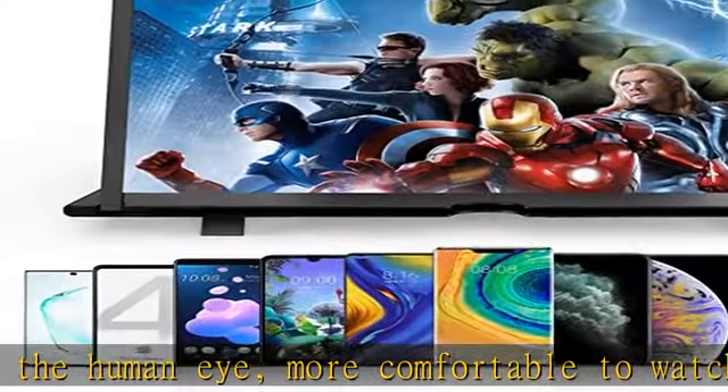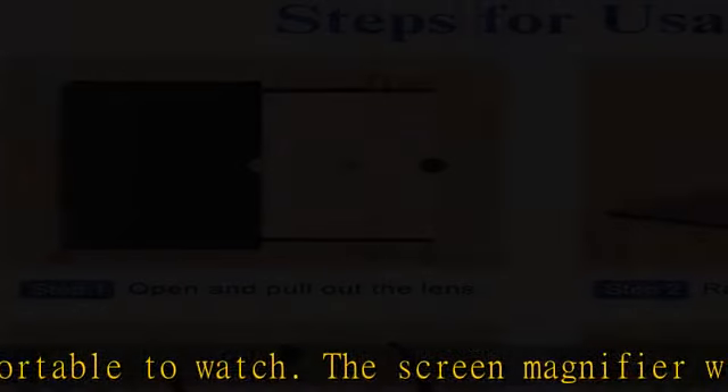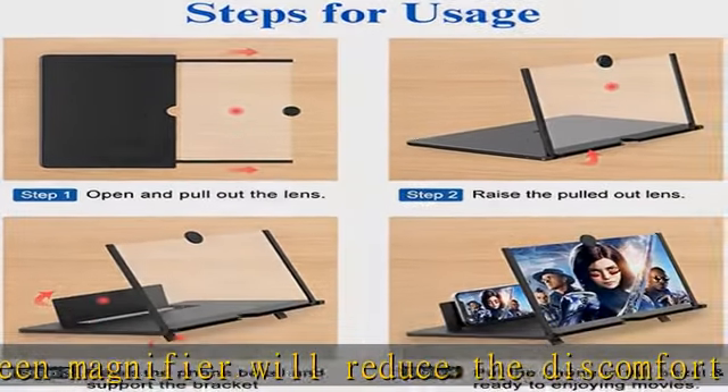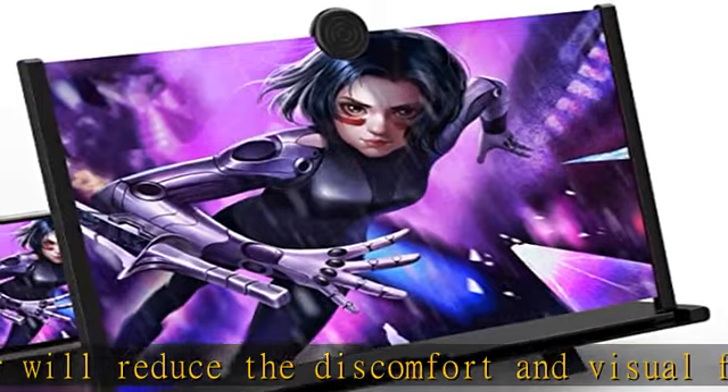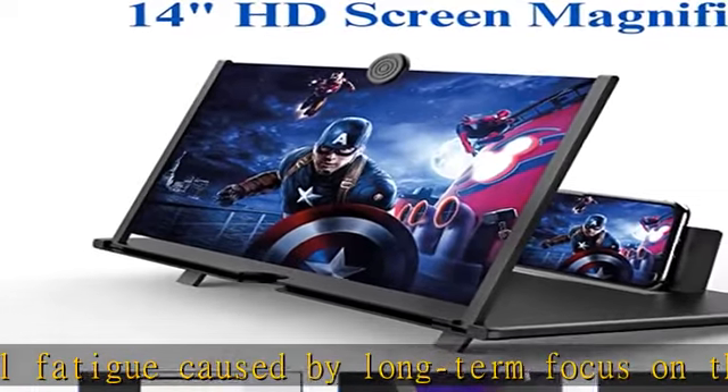Folding design HD screen magnifier with storage-type rotating folding design. If the height is not enough, it can be adjusted with the ring stand. Super slim when folded and can also be carried around in your bag.